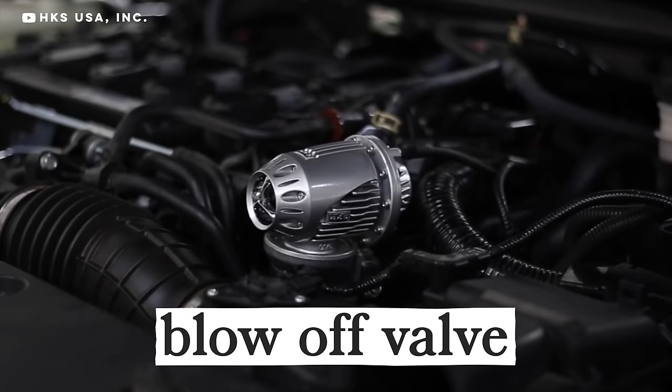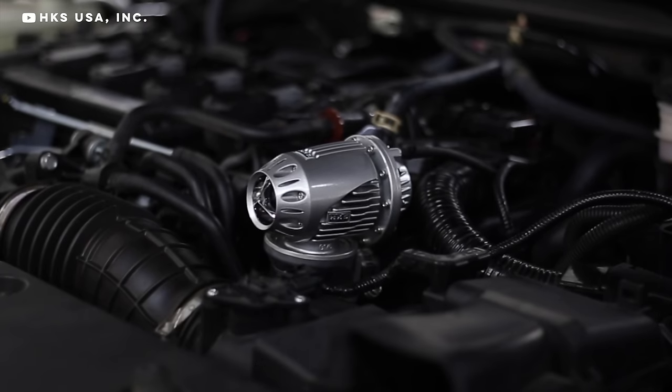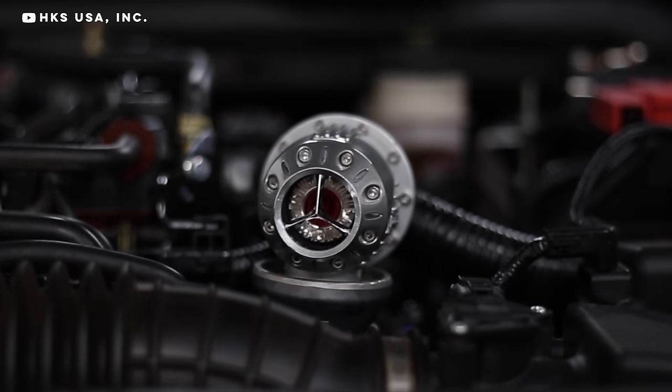Blow-off valve — even if you don't know this term, you've definitely heard the sound of one. Sometimes called BOVs or BPVs for bypass valve. These take the load off a turbo when the throttle is suddenly closed. Without a blow-off valve, there would be a lot of pressure built up between the turbo and closed throttle, so the blow-off valve lets off that pressure.